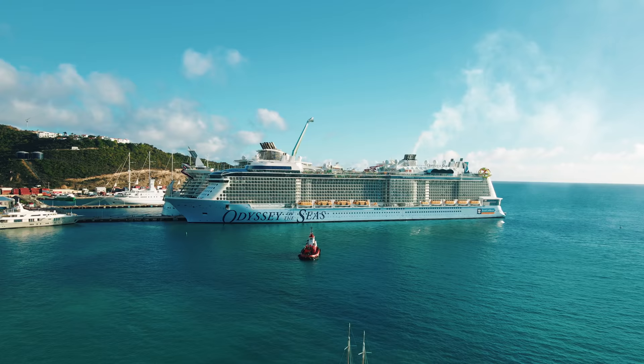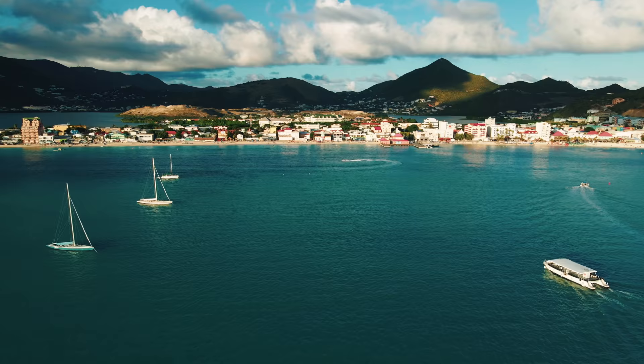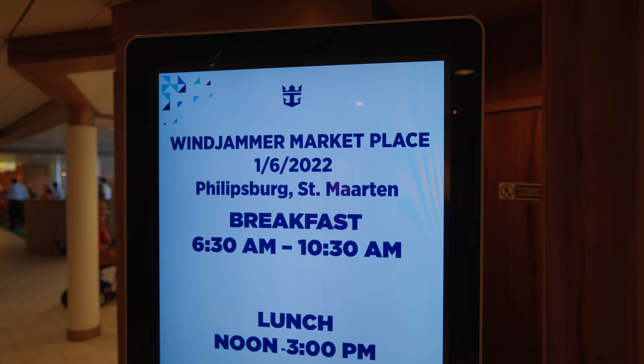Hello there, cruisers, and welcome to Saint Martin! Wow, we're in another port. We've docked successfully and we're allowed to get off. We are again very lucky. We're going to have a fabulous day filled with food, fun, beaches, shopping, and planes on Maho Beach. So you're going to want to join us. But first, David, we need to go for breakfast. We need some coffee and fuel to energize our day in one of our favorite ports, Saint Martin.